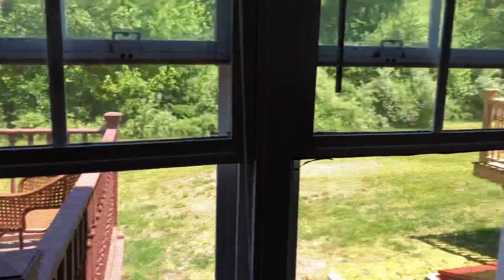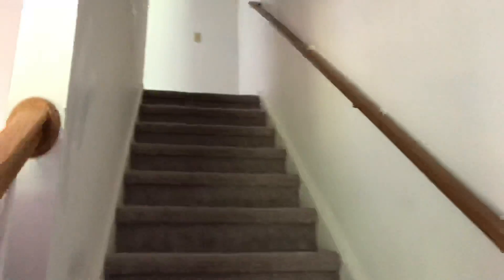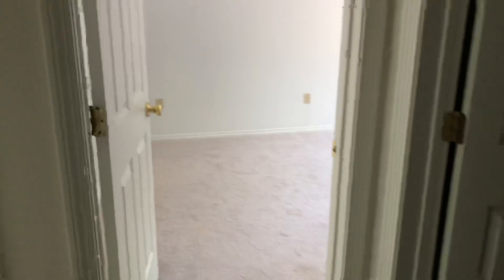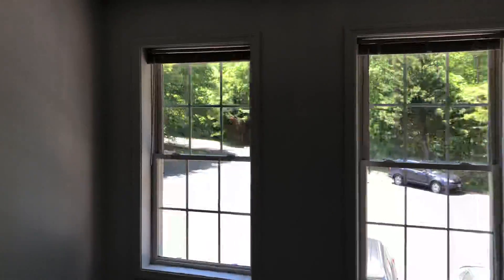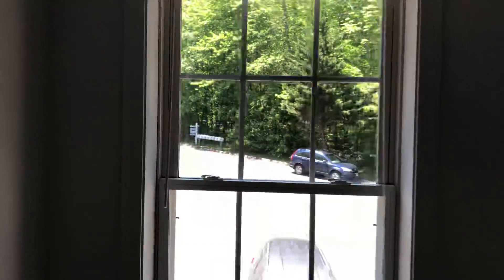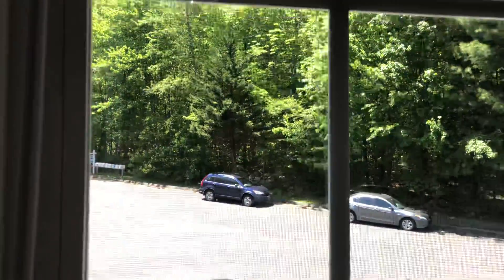We'll take a quick swoop upstairs here to see the two bedrooms. Looks like we've got a hardwired smoke detector. Here's one of the bedrooms — nice carpet with the proper amount of padding underneath, very cushy and comfortable. Paint is immaculate.